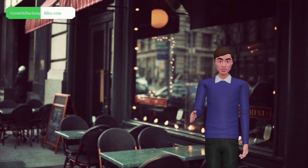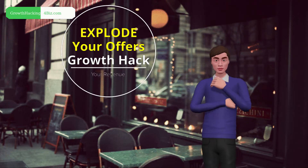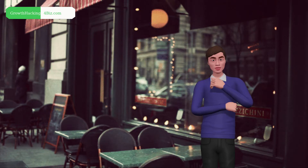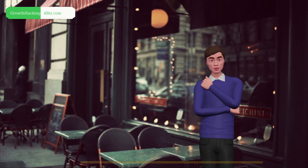We will show you how to strategically growth hack your coupon deal, which can dramatically increase the amount of revenue your business generates and explode your growth exponentially. It's a powerful yet simple real-time online calculator that instantly calculates the amount of additional revenue you're currently leaving on the table.